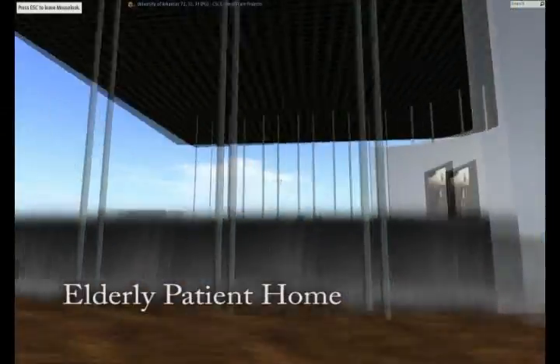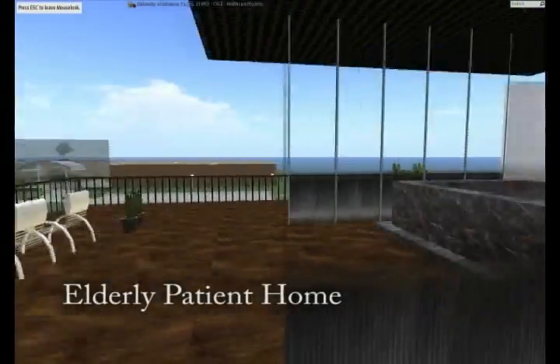Of course, no home would be complete without a full hot tub on the roof, so we have also included one of those in each home.